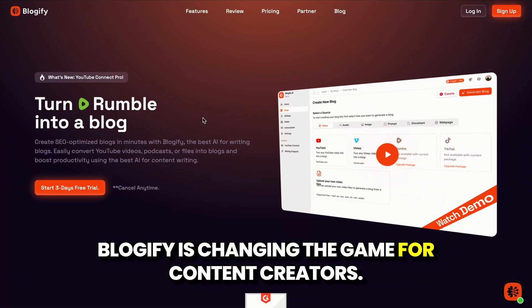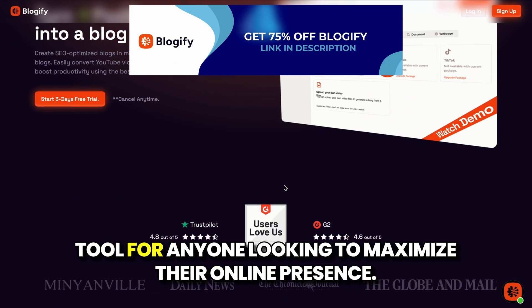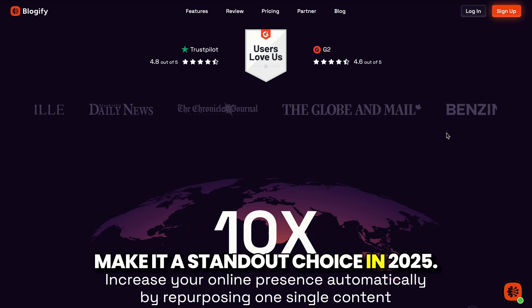Blogify is changing the game for content creators. Its ability to turn videos, podcasts, and other media into SEO-friendly blog posts makes it an essential tool for anyone looking to maximize their online presence. Let's dive into its 5 best features that make it a standout choice in 2025.